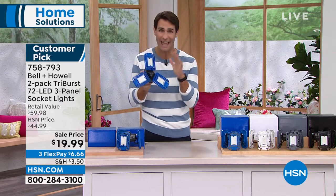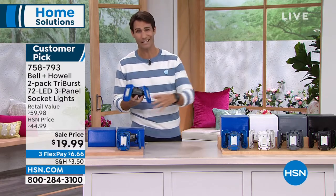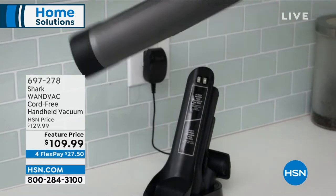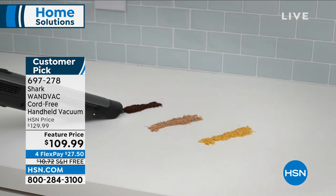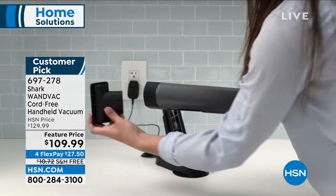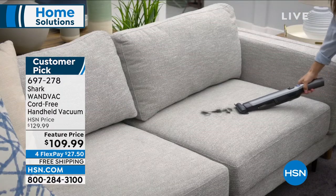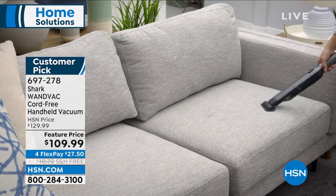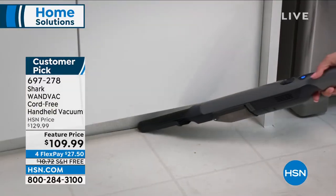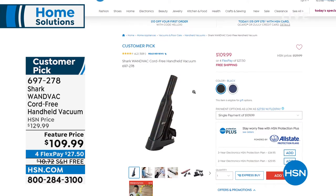Coming up next — something Ty literally used this morning. He spilled coffee grounds and grabbed his Shark Wand Vac. It is cordless, portable, lightweight, and powerful. It's always ready to go because it charges on its charging dock, and it comes with accessories. Maybe it's upholstery, countertops, bathroom hair on the floor, or the car with the crevice tool and dusting tool for your laptop. Think about those little messes we clean up every day — 90% of daily cleaning you can do with the Shark Wand Vac. On four flexible payments of $27.50, with free shipping.